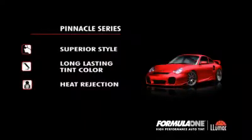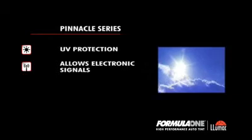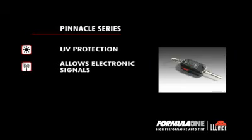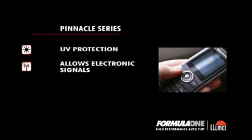The Pinnacle Series is the most advanced state-of-the-art automotive window film you can buy today. Like all Formula One auto tints, Pinnacle Series films offer superior style, but this range also provides ultimate performance and protection. With proprietary technology, it maximizes heat and UV protection, keeping you cool and helping protect you from the damaging effects of the sun. And unlike some metallic films, Pinnacle Films allow your electronics to work uninterrupted.